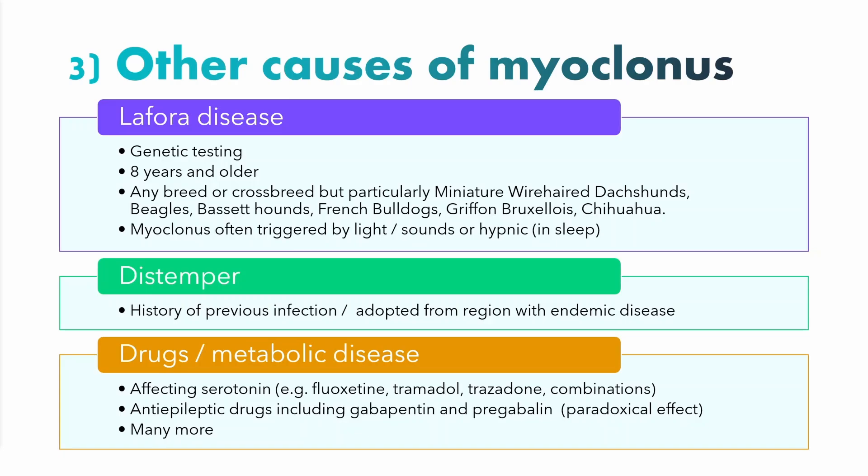Lafora disease is more common in purebred dogs, especially miniature wire-haired dachshunds, beagles, basset hounds, French bulldogs, Griffon Bruxellois, and Chihuahuas. Importantly, the myoclonus in Lafora disease is a reflex myoclonus, triggered by flashing light, loud and sudden sounds, or occurring in sleep — what we call hypnic jerks. Hypnic jerks are seen in everybody; it's that sudden jolt you can feel as you're falling asleep. But in Lafora disease, these hypnic jerks occur every single time the animal goes to sleep and can be so violent they wake up or bolt upright.